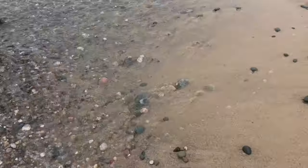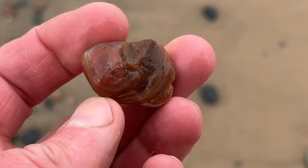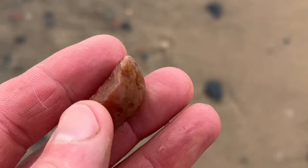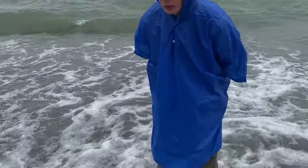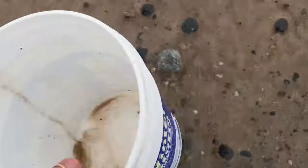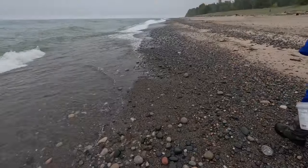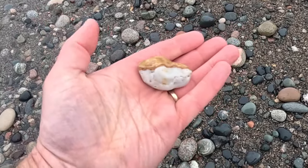Off to a good start here. Only been on the beach for about five to ten minutes and I just found this one. Nice bands in that. And it seems like where there's one, a lot of times there's more. So Sam is scouring the area and he's pointing at my bucket that's trying to get away. Almost thought I had another one for a minute, but that's not agate banding on that one.